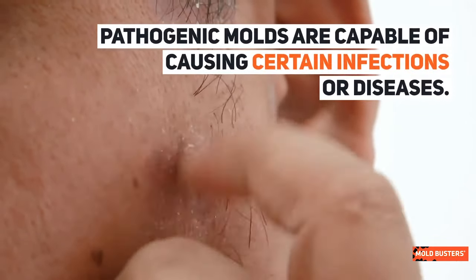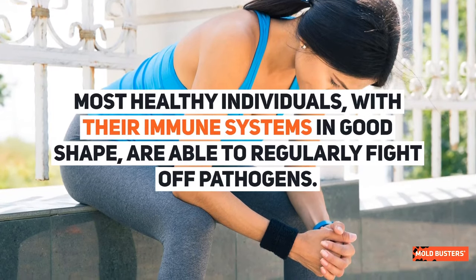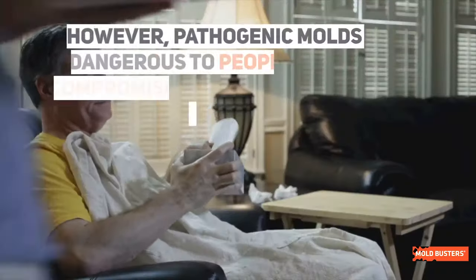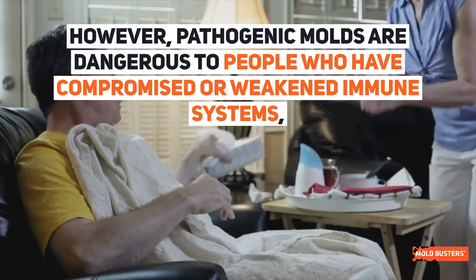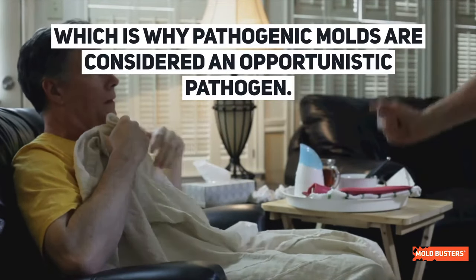Pathogenic molds are capable of causing certain infections or diseases. Most healthy individuals, with their immune systems in good shape, can regularly fight off pathogens. However, pathogenic molds are dangerous to people who have compromised or weakened immune systems, which is why pathogenic molds are considered opportunistic pathogens.